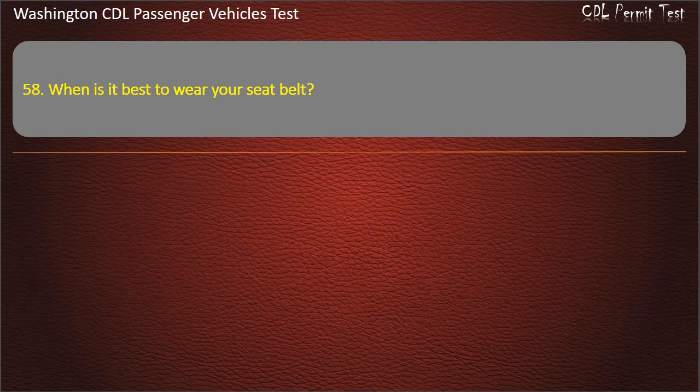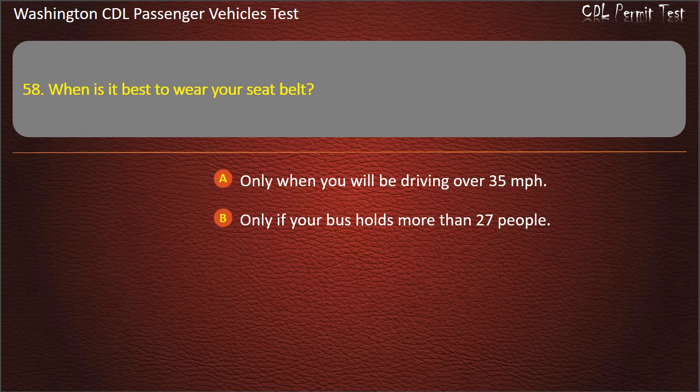Question 58. When is it best to wear your seat belt? Only when you will be driving over 35 mph, only if your bus holds more than 27 people, only if required by company policy, or always. Answer: Always.